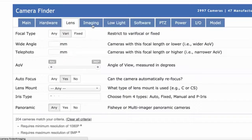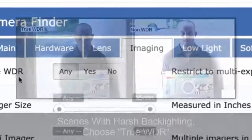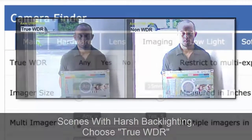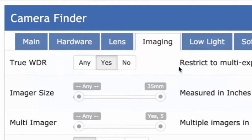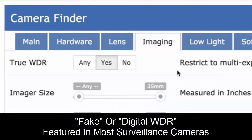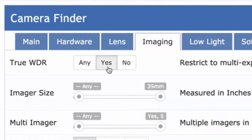A few other things that are really important when looking at video surveillance or security cameras: imaging. If you have a scene with harsh backlighting, you're going to want true WDR. Almost all surveillance cameras say they have WDR, but most have what we call in the industry fake WDR — usually minimal electronic or digital. If you want multiple exposure WDR, you can select yes on the IPVM camera finder.